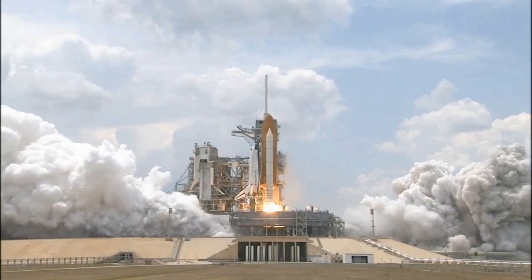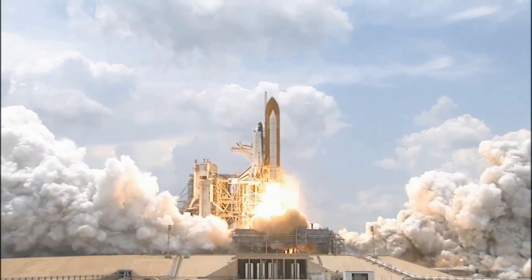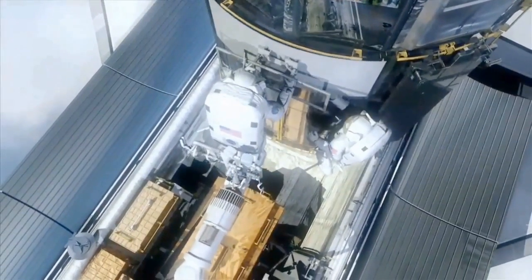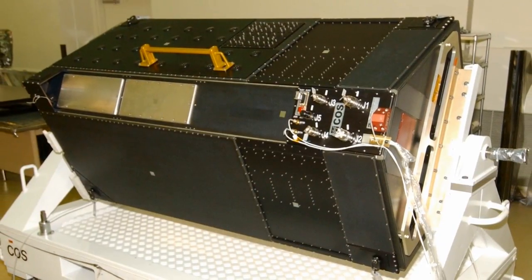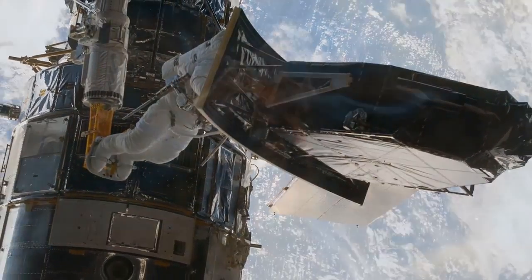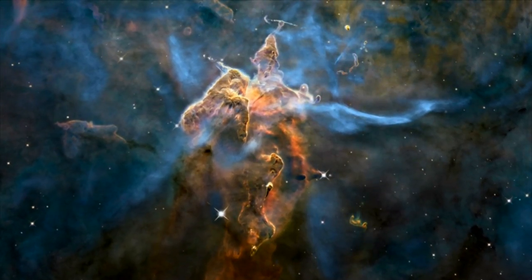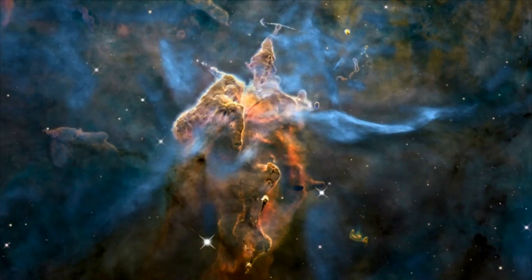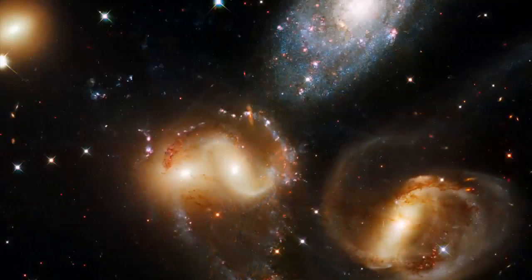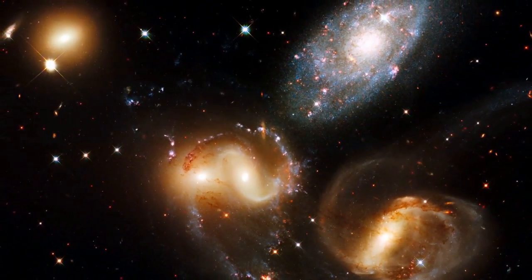In early 2009, a team of astronauts visited Hubble to repair the wear and tear of 20 years of operating in a hostile environment, and to install two new instruments: the Cosmic Origin Spectrograph and Wide Field Camera 3, better known as WFC-3. WFC-3 is a combined ultraviolet, visible, and infrared camera that dramatically extends Hubble's ability to image astronomical objects. With these new capabilities, Hubble is still pushing the boundaries of science after two decades in orbit.